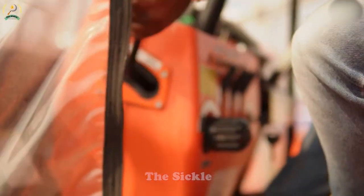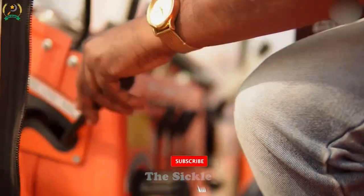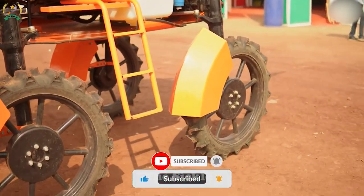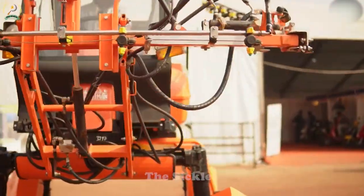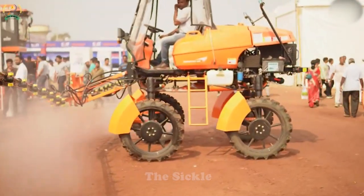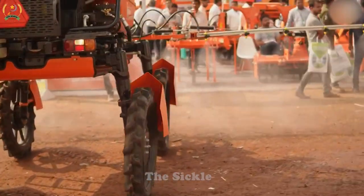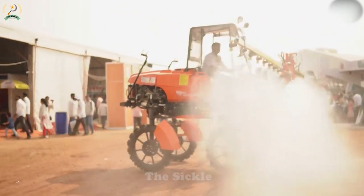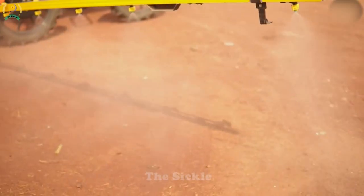Say goodbye to time-consuming manual rice harvesting, thanks to the revolutionary Rice Harvester. This specialized machine is an essential component of modern agriculture, effectively replacing labor-intensive cutting methods. Equipped with cutting blades or a cutting header at the front, it efficiently cuts rice stalks. Inside the harvester, advanced mechanisms such as rotating shafts gently separate the rice grains from the straw and husks. The grains are then collected in a large-capacity grain tank or hopper.